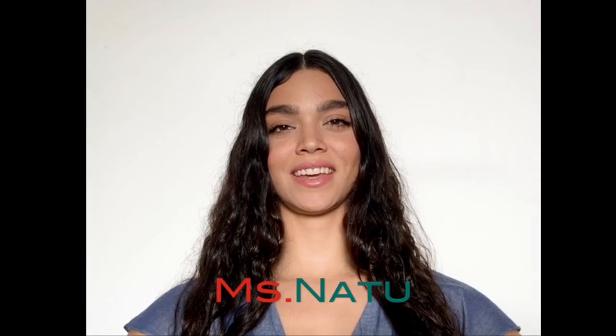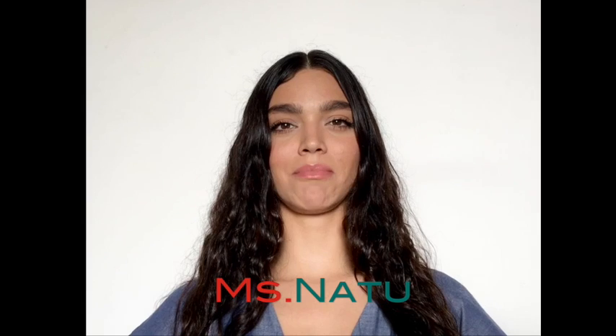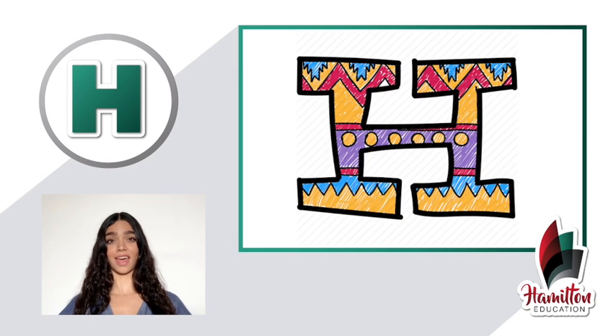Hello everybody! How are you doing today? My name is Ms. Nato. Today we're going to learn about the letter H. H.